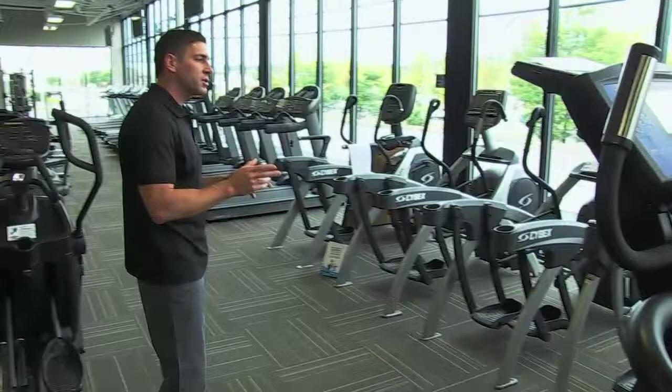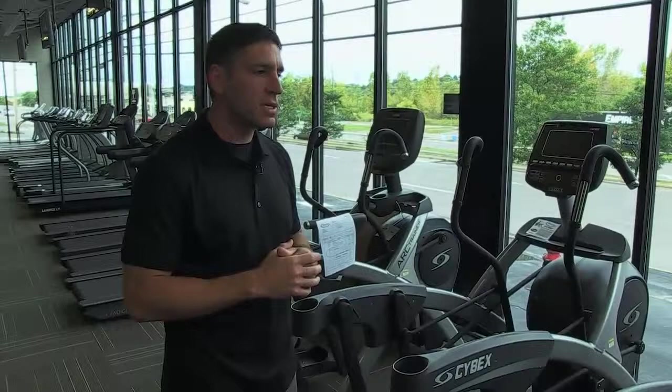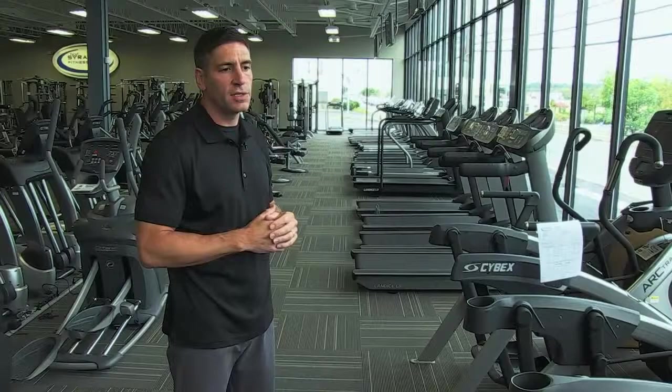In our cross trainer and elliptical category, we carry Cybex — we think this is one of the slickest cross trainers out there. Cybex suggests they have the most calorie-efficient and most biomechanically correct machine on the market. We sell new ones and seek out used ones, and we encourage you to come in and try out an arc trainer.